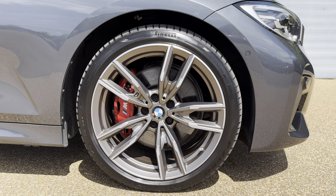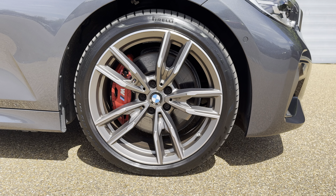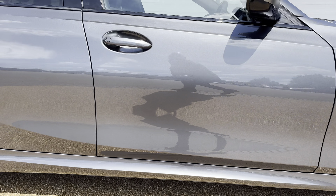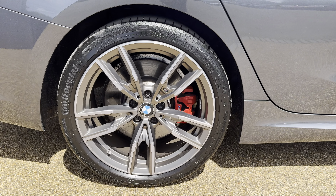You've then got the 19-inch bi-color alloy wheels with the red brake calipers, and as you can see they are in fantastic condition.